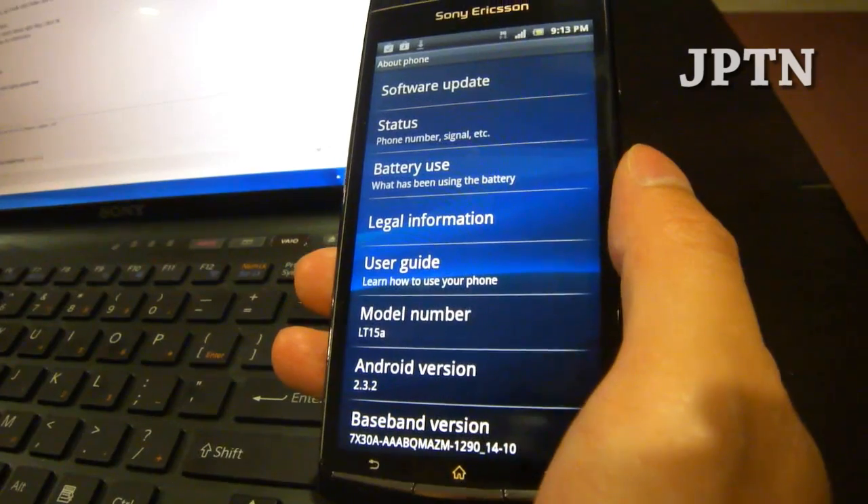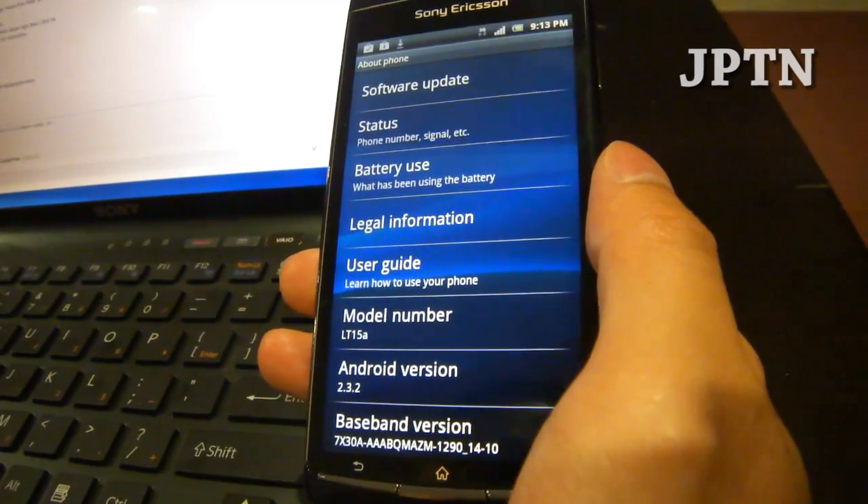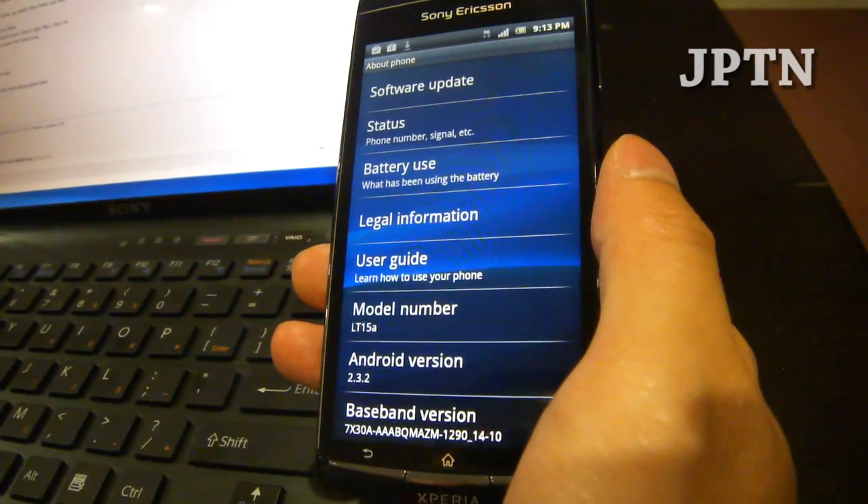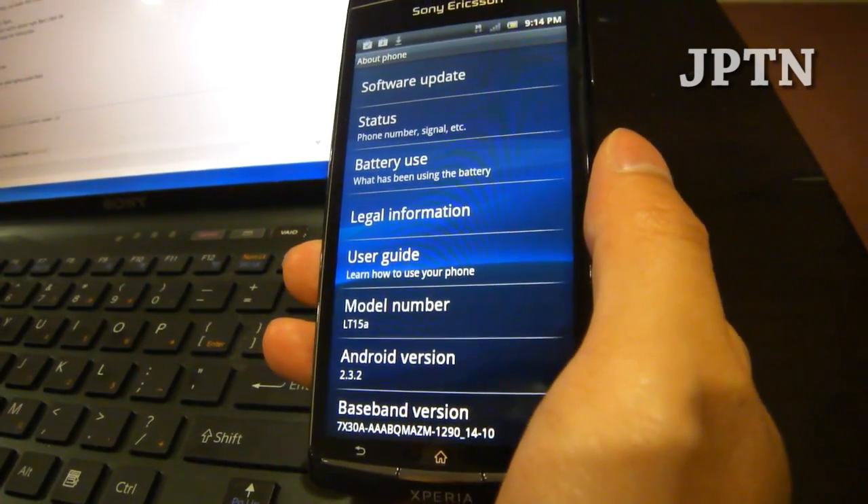In this video I'm going to show you how to upgrade to the latest 2.3.3 Facebook Inside Xperia update that just came out and still maintain root.